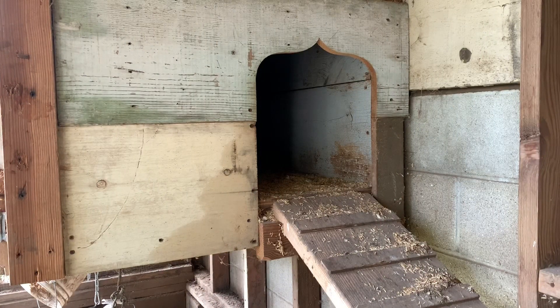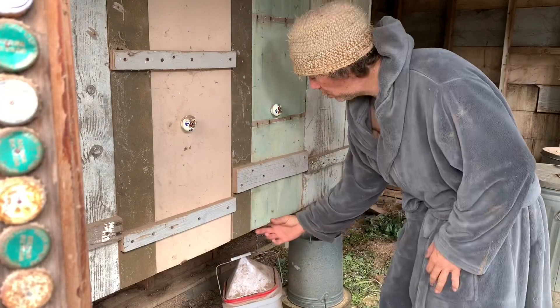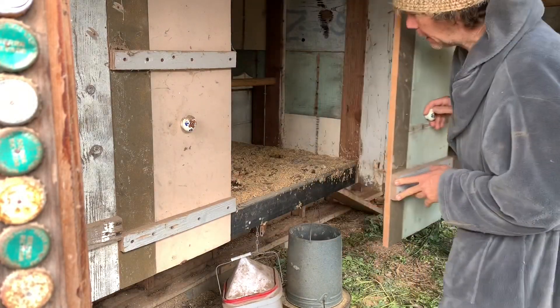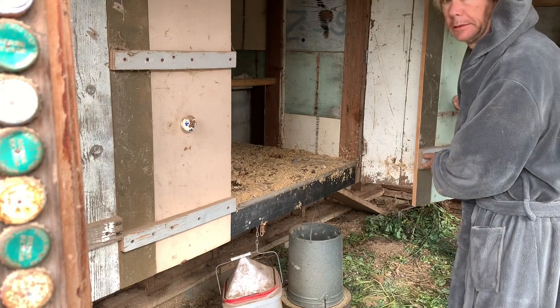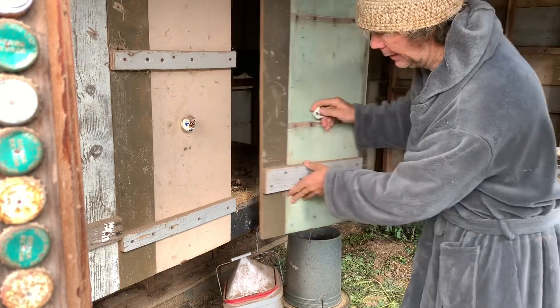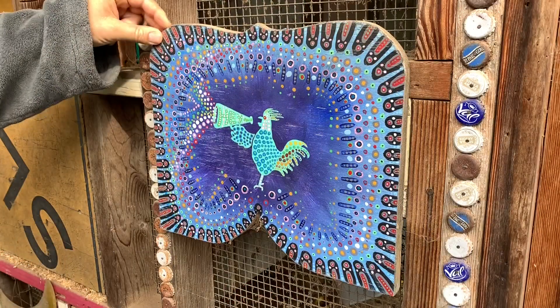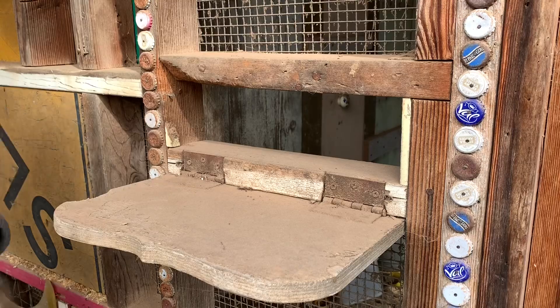I can't even go in there, but I made these doors open so I can clean it if I need to — it's kind of messy right now. There's even an outside trapdoor where I can throw scrap food in.